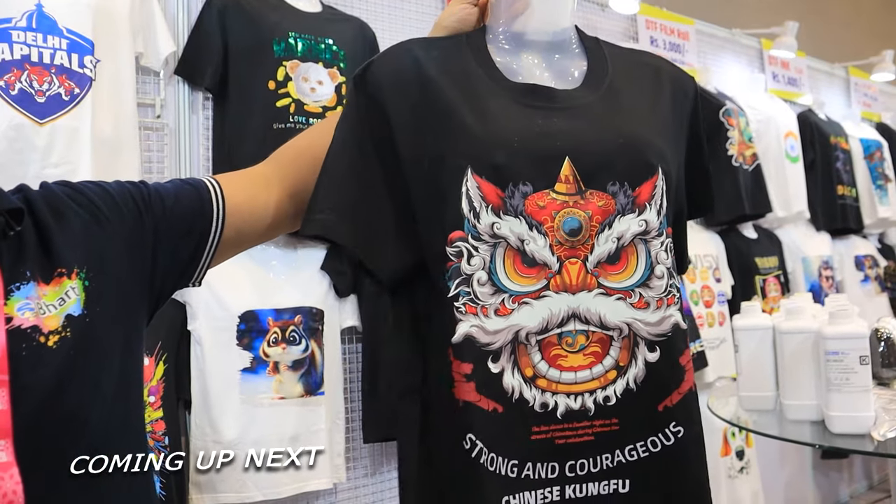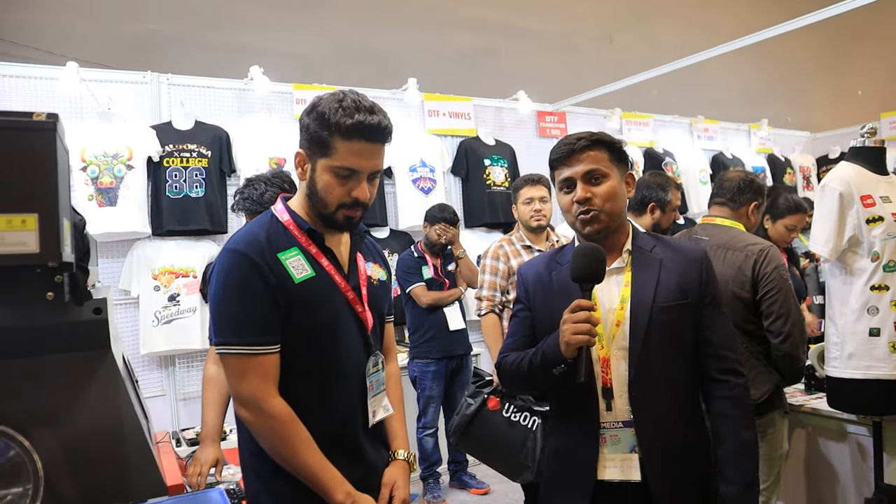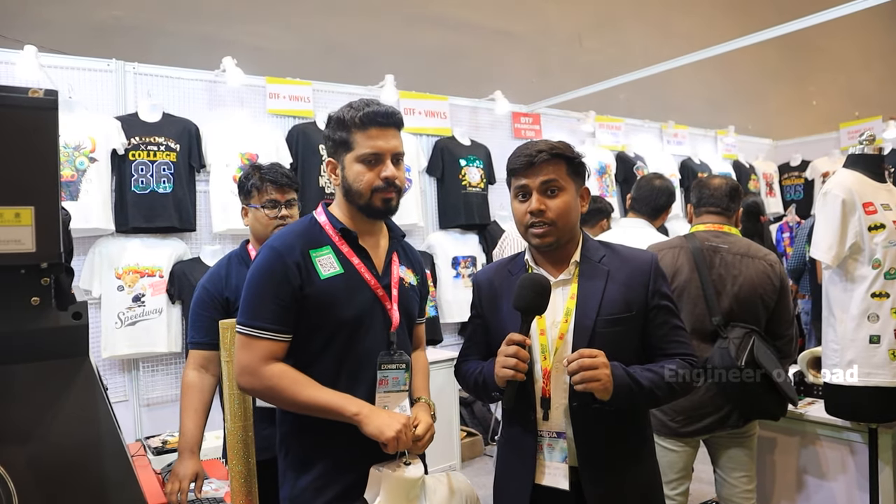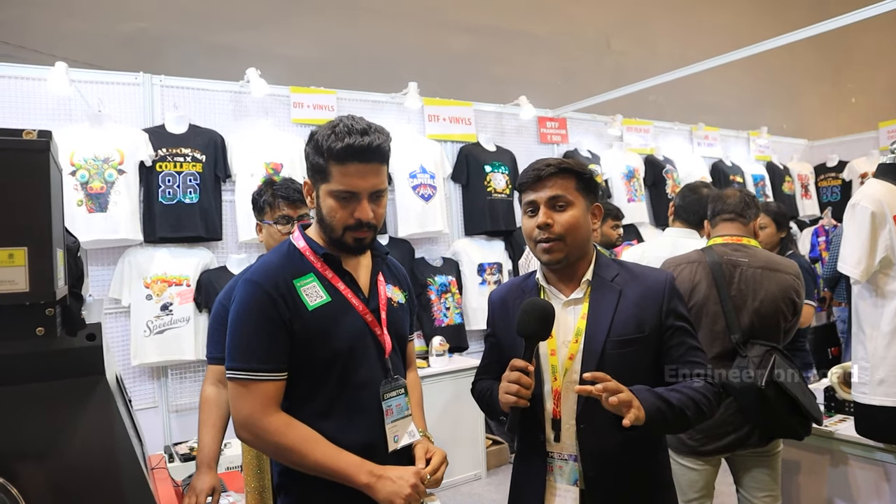It will glow in the night. Hello and welcome back to my channel. I am your host. You are watching Engineer on Road. Welcome to Gift Expo 2023. Today, I am going to bring you a company. They are going to provide you with less investment. If you want to start a printing business, this video is going to be very important.